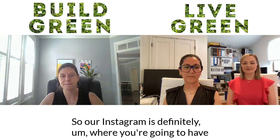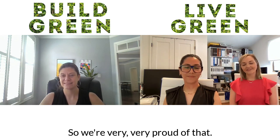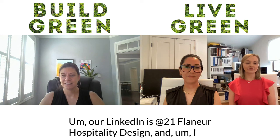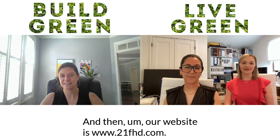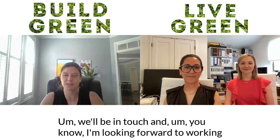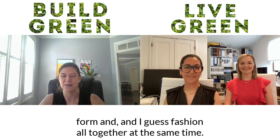You can follow us on Instagram at 21_FHD — that's where you'll have the most fun, and we create all our own social content. On LinkedIn, we're at 21 Flâneur Hospitality Design, and you can find both Francisca and me there as well. We're the only two employees at the moment. Our website is www.21fhd.com. Thank you so much for having us — I'm looking forward to working together and continuing to push function, form, and fashion in sustainable design. This is Jessica with Build Green, Live Green.